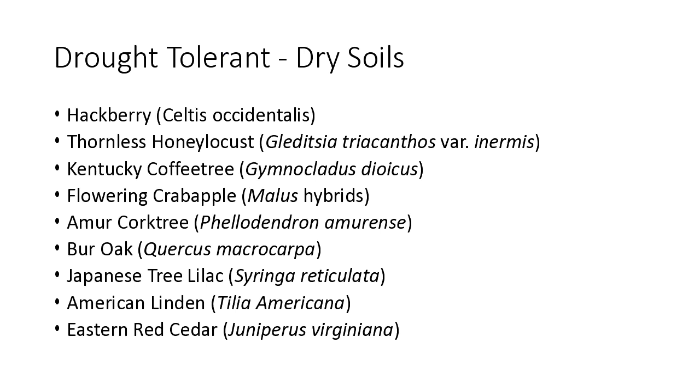Drought tolerant — we're dealing a lot with drought lately. Here's a list: hackberry again, northern honey locust, thornless honey locusts, Kentucky coffee tree, flowering crab, amber cork tree, burr oak, Japanese tree lilac, American linden, eastern red cedar. A lot of these you've probably seen on boulevards because boulevards are quite dry and they're often approved for those lists.